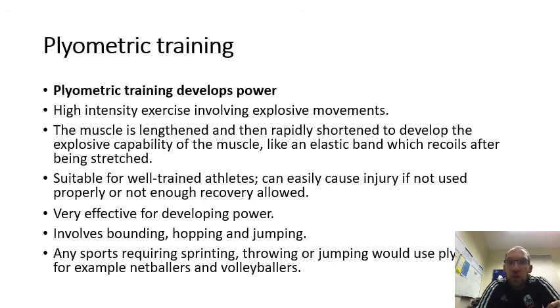Plyometric training involves bounding, hopping, and jumping — for example, jumping onto a box or hopping up steps. This trains your muscles to be more explosive, developing power for explosive movements.